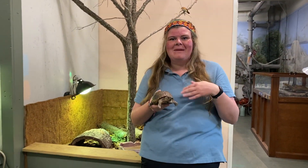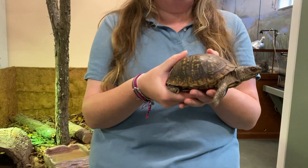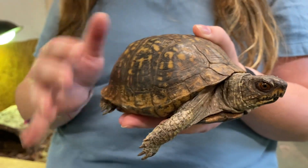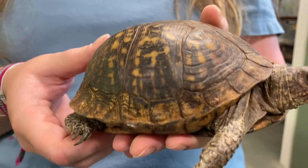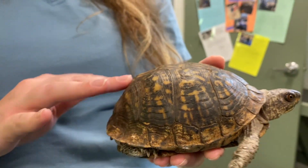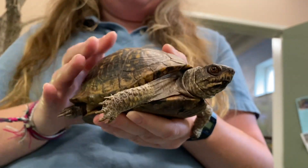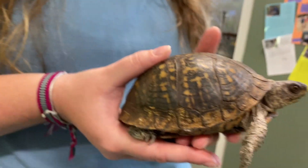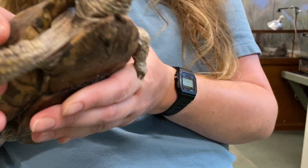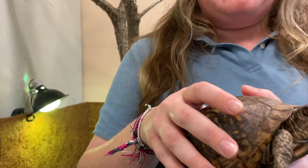Hi everyone, my name is Liz, and today I have our eastern box turtle. Eastern box turtles are very cool animals — turtles in general — because they have what is called a carapace and a plastron covering their body. The carapace is basically their back shell, and their plastron is their belly shell that covers and protects their entire body. This turtle is one of the only turtles that can go completely inside its shell, with a door-like hinge on its plastron that allows it to close up just like a box.